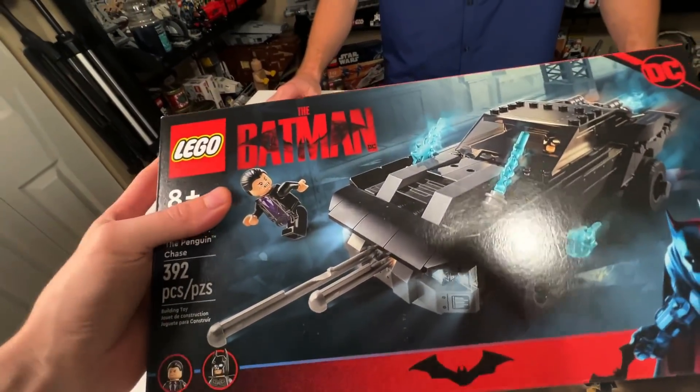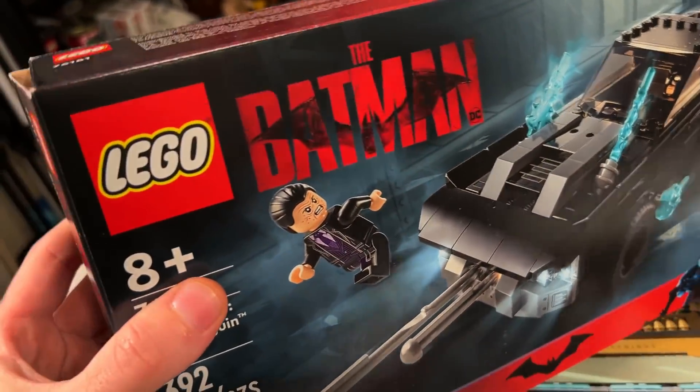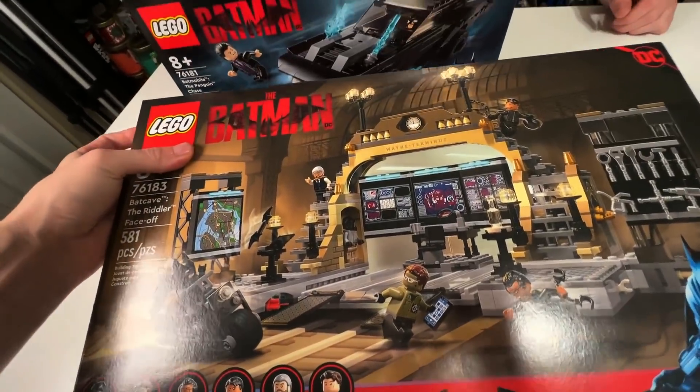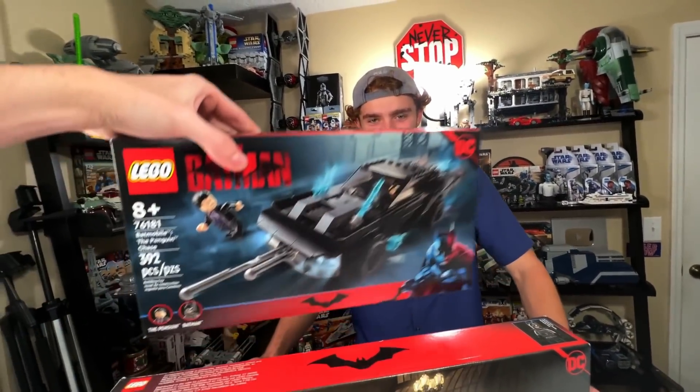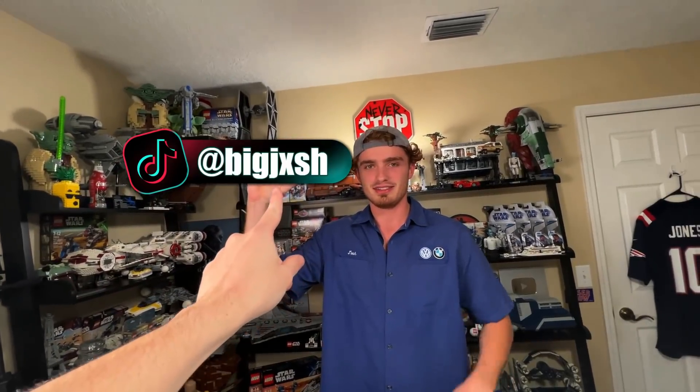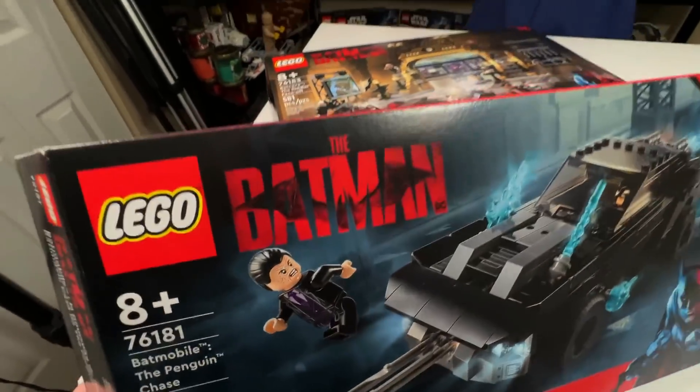Josh came by. I'm sending him home with these to build — giving him half retail price to build. There's a $15 and $40 set to build. That's Big Josh on TikTok — he's gonna post videos building LEGOs. Check it out, Mateo will put his TikTok in. So these will be built for the reviews.